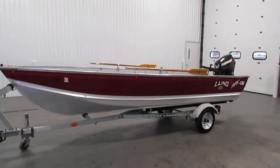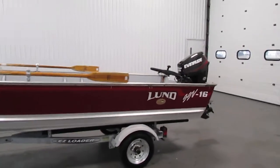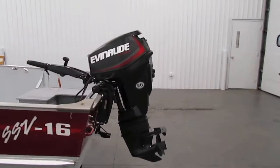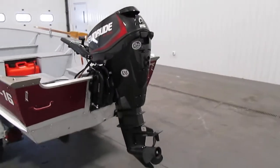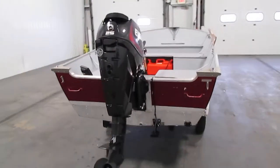Today we have a nice 1998 Lund 16 SSV. A 2019 Evinrude 25 horsepower 4-stroke tiller outboard powers this affordable aluminum fishing boat package.